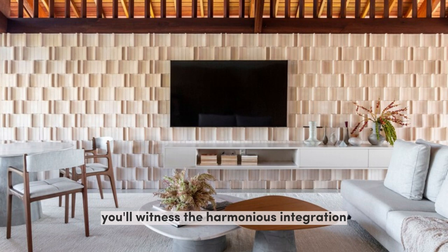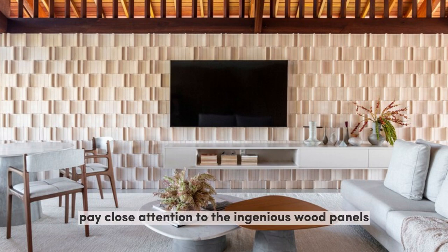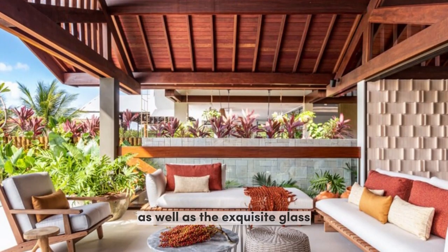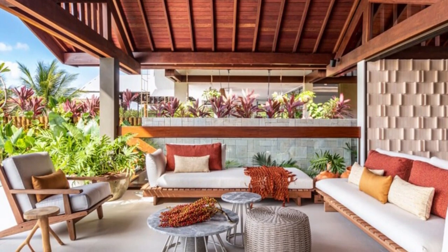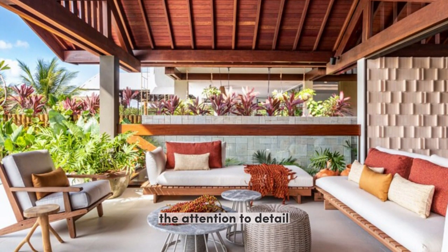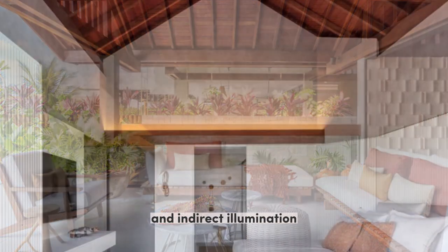As we explore the interior design, you'll witness the harmonious integration of contemporary elements with the original architecture. Pay close attention to the ingenious wood panels that elegantly concealed the kitchen and toilet doors, as well as the exquisite glass railing that seamlessly merges with the overall design. The attention to detail is truly remarkable, and you'll be captivated by the inclusion of the inclined wood ceiling, providing a sense of spaciousness and indirect illumination.